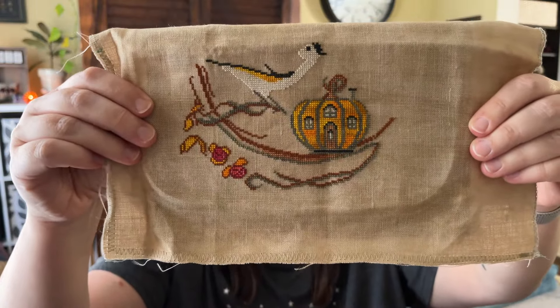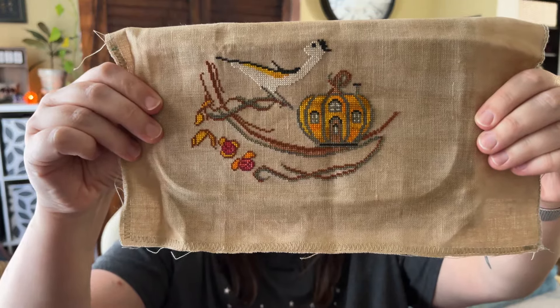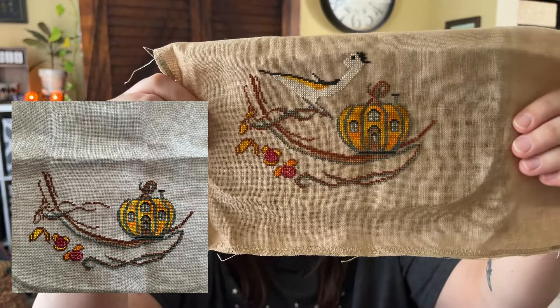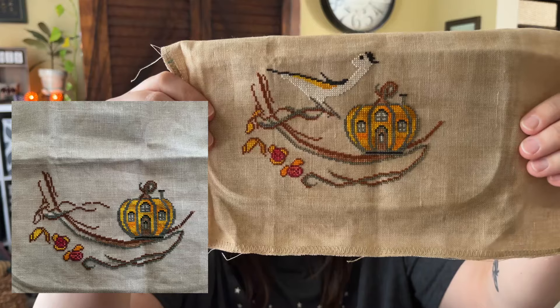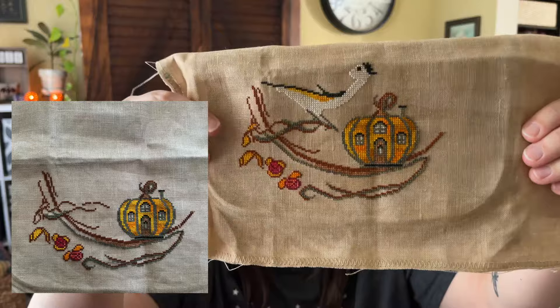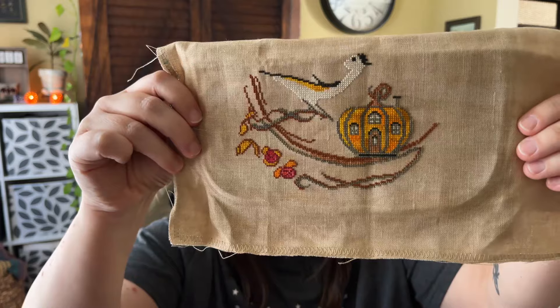Here's how far I got on Autumn Dream by Cottage Garden Samplings. I'll put a picture up of where it was before I worked on it yesterday. Mostly I worked on the bird, but I also filled in a couple other little spots like the windows on the pumpkin, some of the leaves, and a little bit of the branches. I'm happy with how far I got, but I might have been able to finish the bird except I got sort of sick of it - I think just because it's 40 count and I wanted to work on something with a lower count.